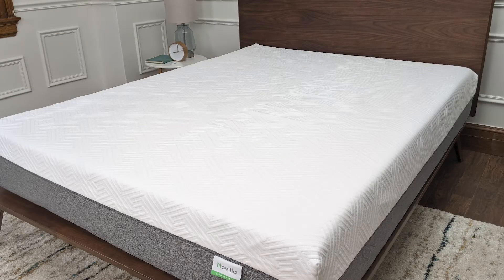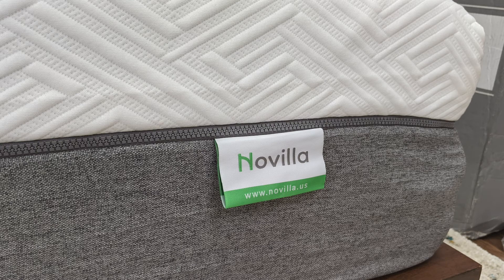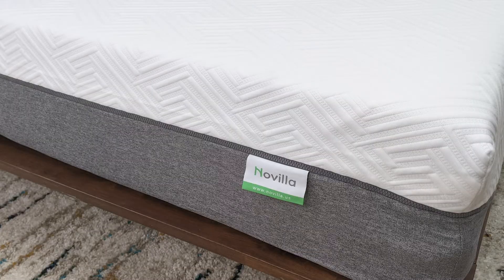Best inexpensive mattress under $300 for Queen. Thanks for joining me for the Novella Mattress Review. Have you been looking for an inexpensive mattress for yourself, your guest room, a college student or extra bedroom, or maybe even the back of your truck or RV? If you want cheap and yet something that's pretty good, make sure to take a closer look with me at the Novella memory foam mattress. It is under $300 for Queen.